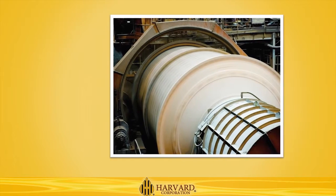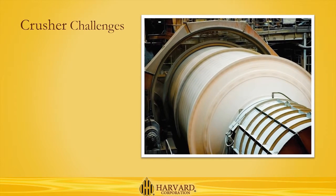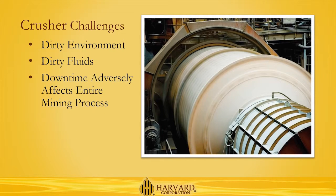Like most applications in the mining industry, the crusher presented a number of challenges from a maintenance standpoint. Dust and dirt permeate the environment, working its way into the fluids that course through the crusher's lubrication system, grinding away at its internal parts and causing them to fail. Because the crusher is such a key part of the mining process, bringing it down for repairs adversely affects the entire mining operation, increasing the cost to the operator.